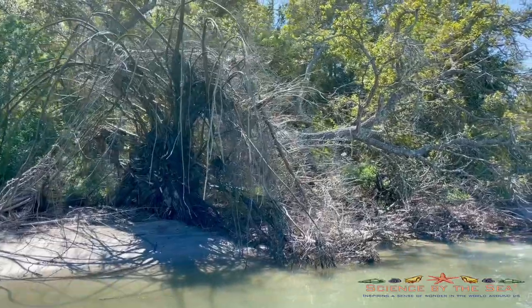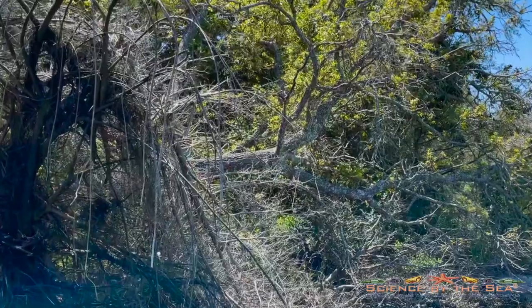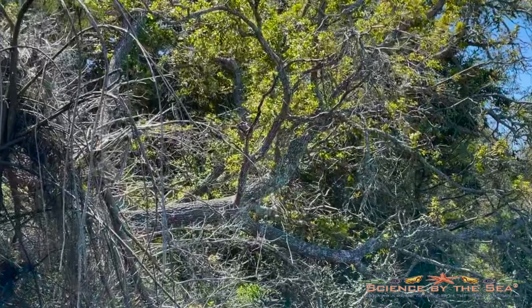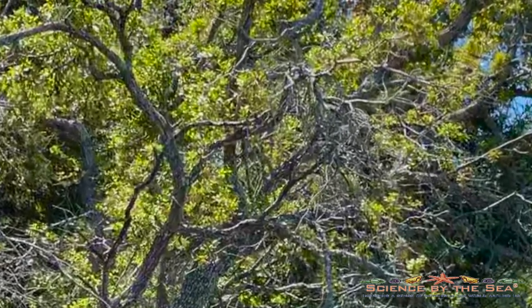One of my favorite live oaks these days is this one that was almost destroyed by Hurricane Florence. Despite all the damage and being totally uprooted, the live oak continues to survive. Notice all this new growth.